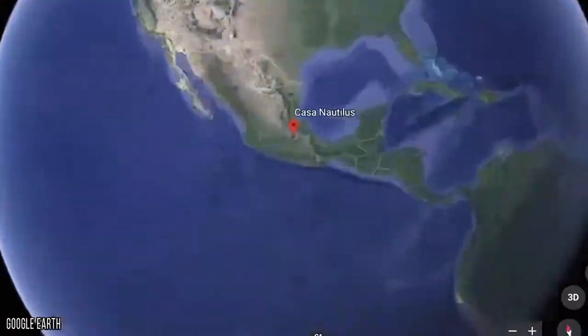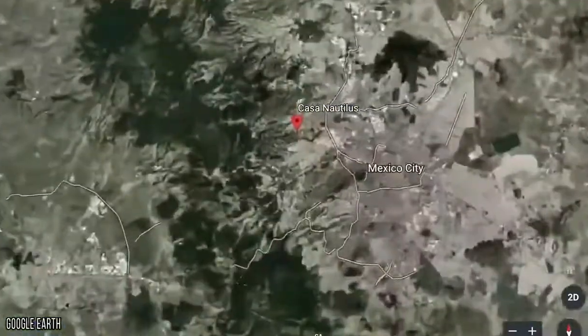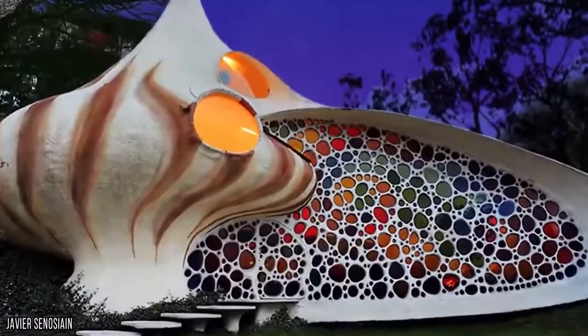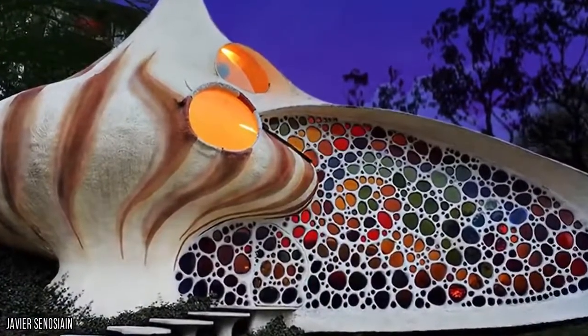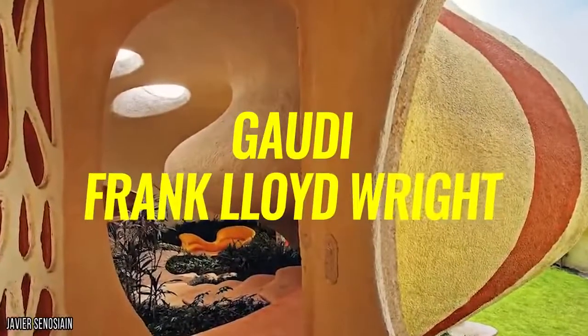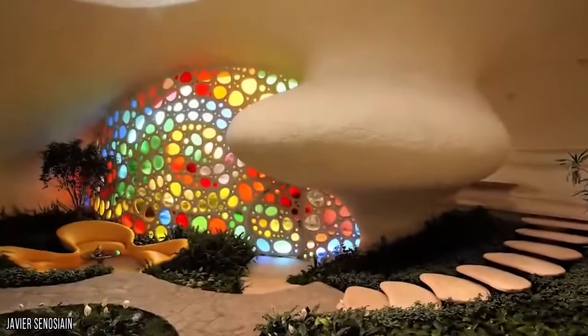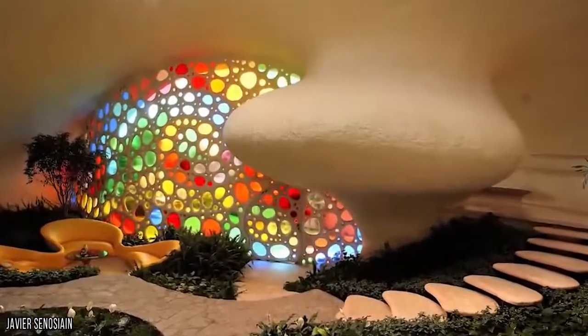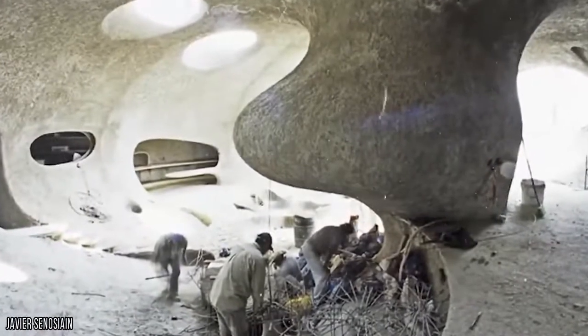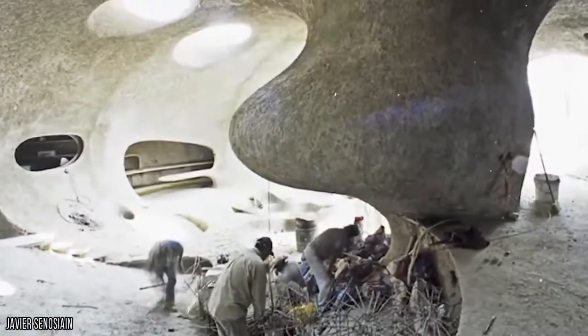Our next odd interior design also takes inspiration from the sea, but more from the sand rather than the water itself. This giant seashell house in Mexico City is incredible to look at from both the outside and inside. Inspired by world-renowned architects like Gaudí and Frank Lloyd Wright, the owners — a young family with two children — clearly weren't satisfied with the typical two-up, two-down style of living. The home was built back in 2006, and one of its most prominent features is a giant wall of colored mosaics.